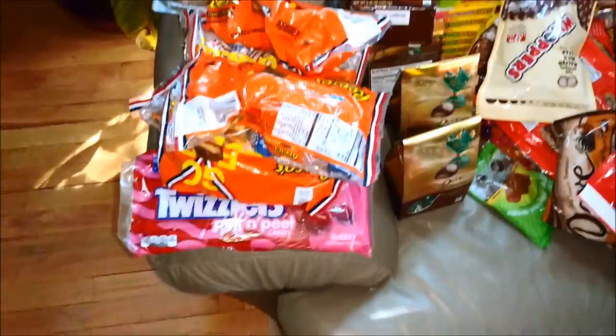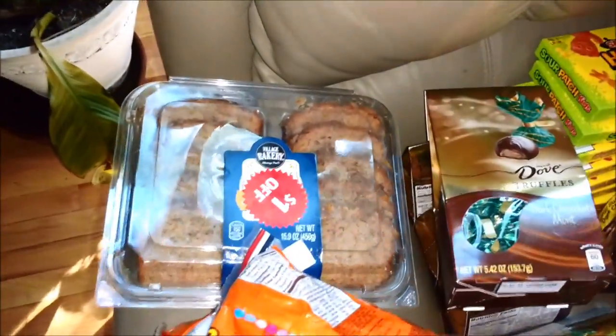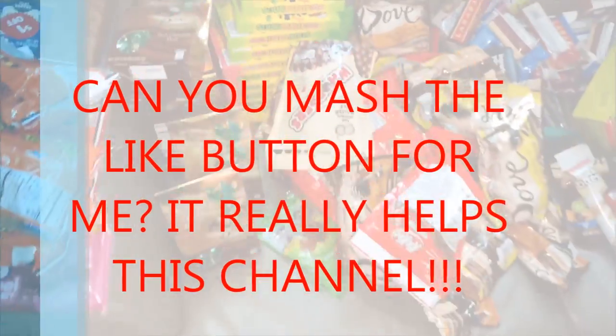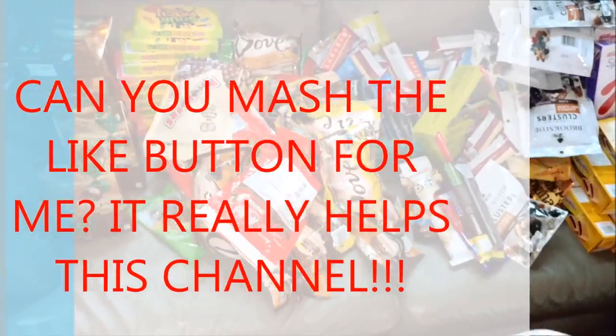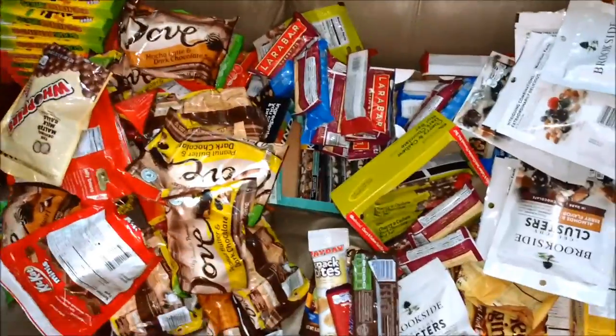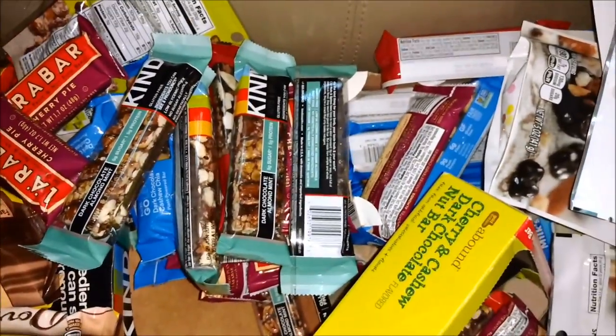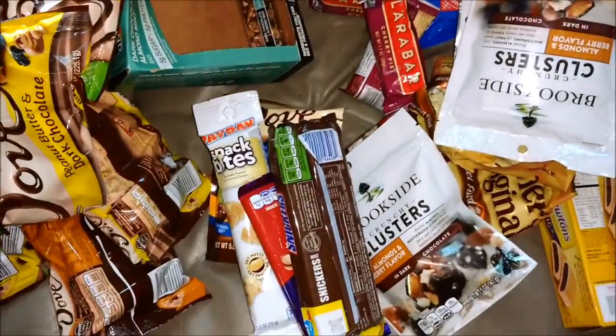We have two full bags of Snickers — looks like almond and Snickers crispers. If you haven't tried the crispers, these are awesome. Over here we have some Reese's and Twizzlers, some awesome banana nut cake, sour patch, dove dark chocolate mint, whoppers — I love whoppers. We got your Lara bars, a whole selection of bars here, Kind bars — however you say it — and then your generics.